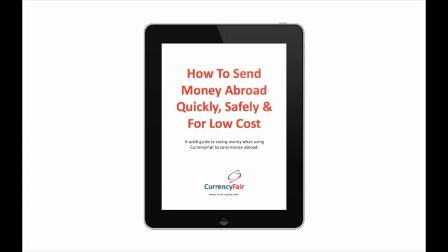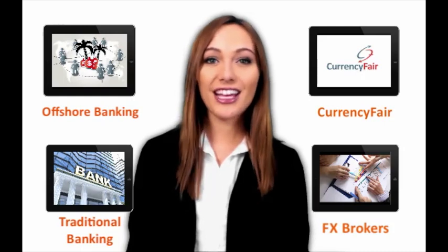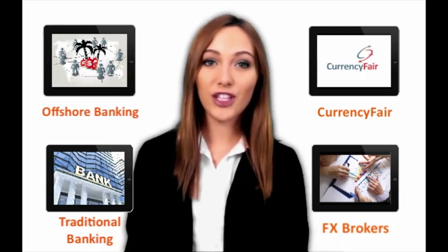CurrencyFair even offers a free handy guide to transferring money on their blog, so it couldn't be easier. As you can see, there are plenty of options for expats to manage their banking and each have their own positive and negative points, but picking the right one for your needs is essential. So make sure you do your research. Good luck!